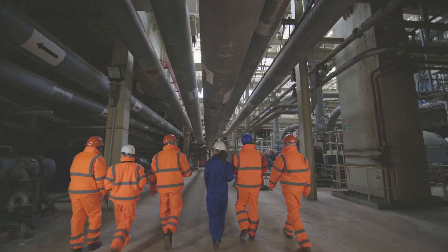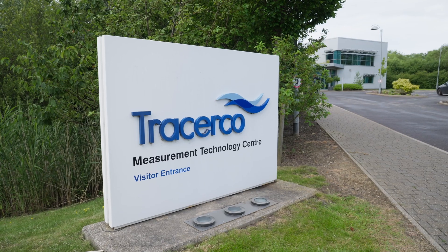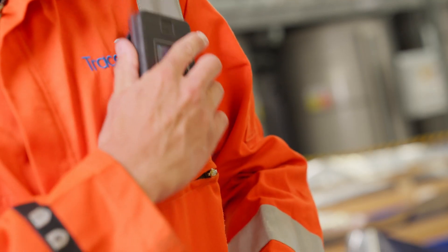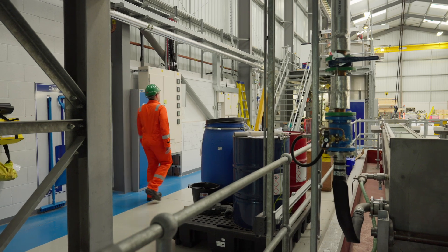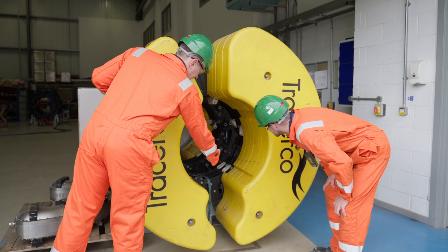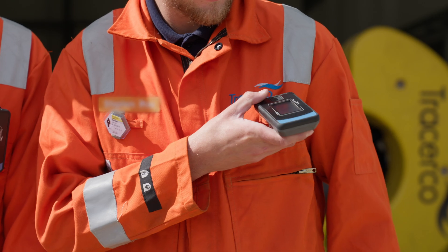In today's world, safeguarding personnel from radiation exposure is paramount. Here at Tracerco, we have created PED2, the next generation personal electronic dosimeter, designed to empower workers with real-time, accurate monitoring of radiation dose. Compact, robust and designed to last, PED2 empowers workers across industries to take control of their radiation safety with real-time, accurate radiation monitoring.